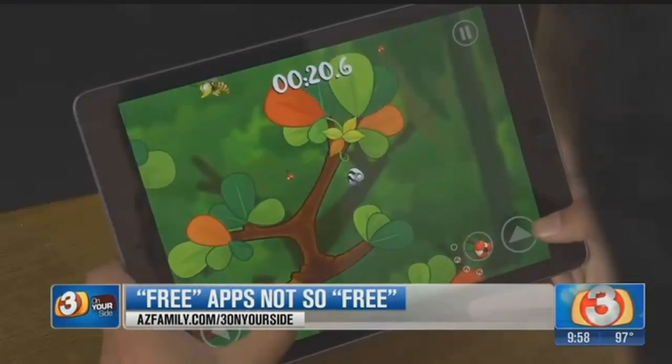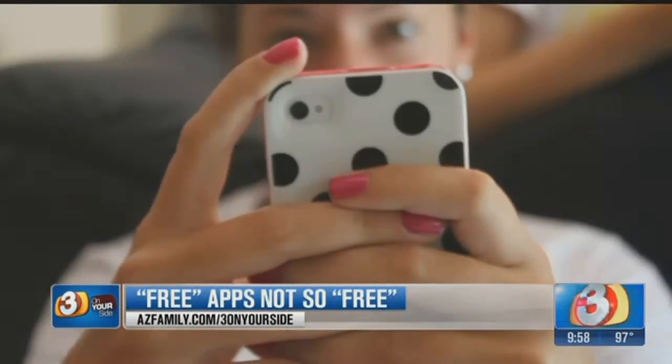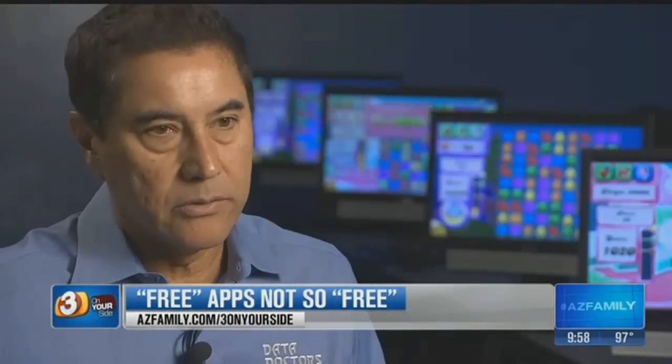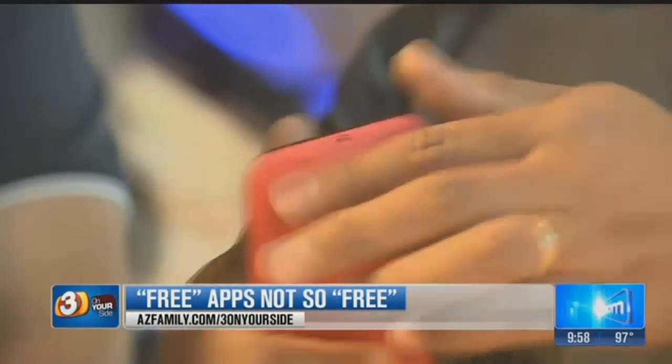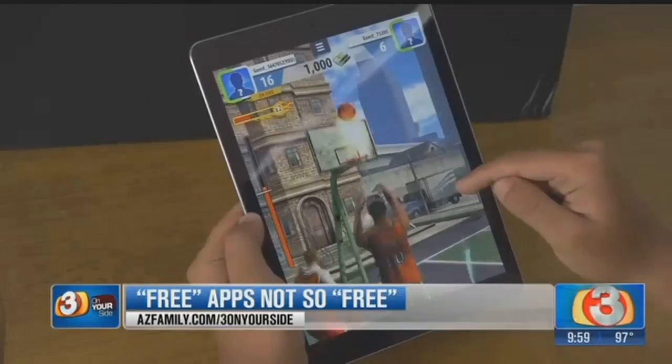But these free apps could actually end up costing you in other ways. The problem is, if you're on a limited data program and you use these free apps a lot, these ads are downloading in the background while you're playing these games. You're using up your data plan with these free apps.